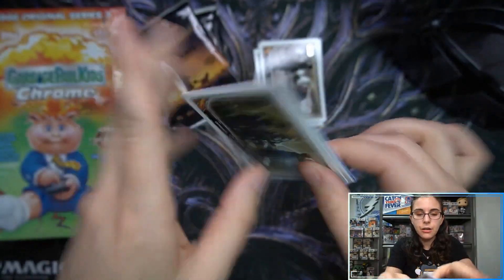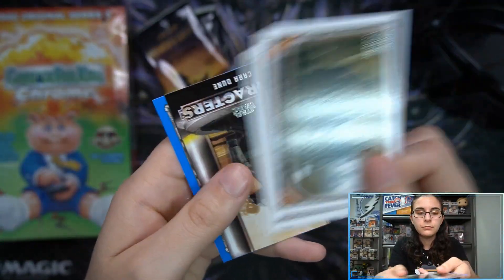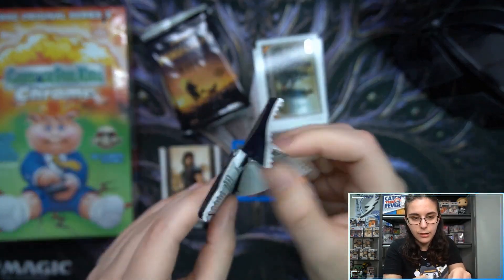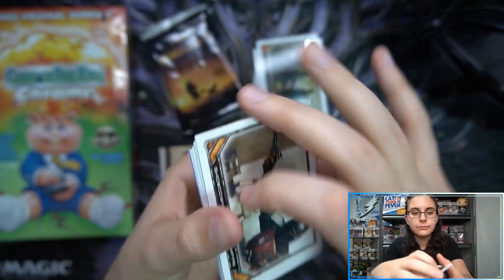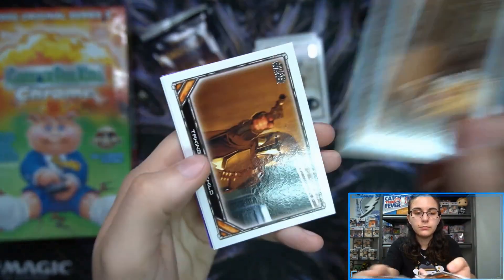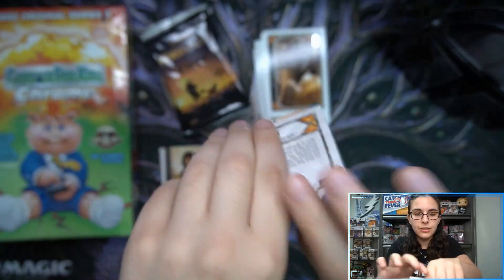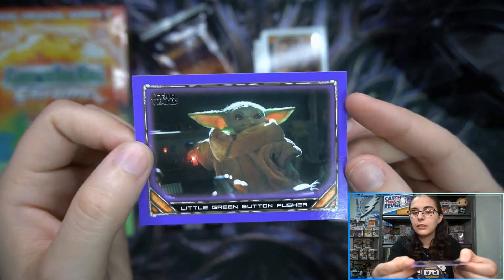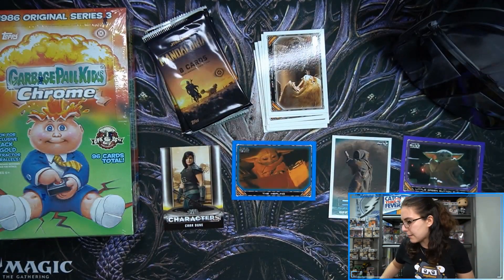Pack number one — we have our base cards. Pack number two gives us a characters insert, a blue parallel, and an aliens and creatures off-world Jawa insert. Just saw a silver out of 25 for Jordan directly prior to this video.